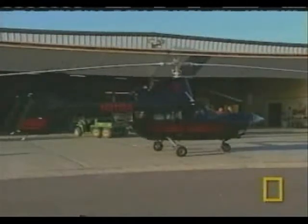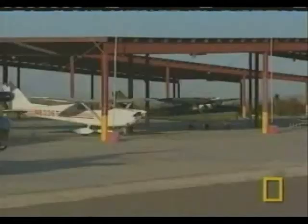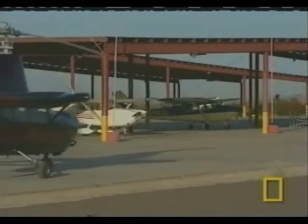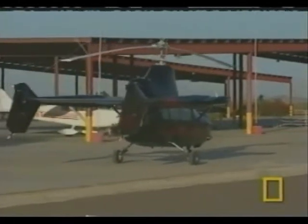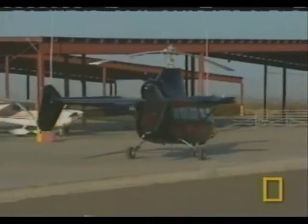Once the engine starts, you begin to wonder just how this thing will fly at all. It looks like a helicopter with an airplane propeller, or an airplane with a helicopter rotor. Wings? Forget about them. A gyroplane is an official FAA designation for an aircraft that has an unpowered rotor in flight.